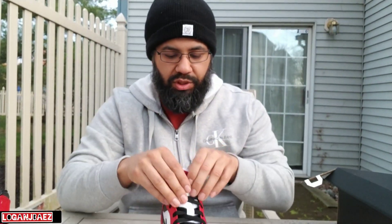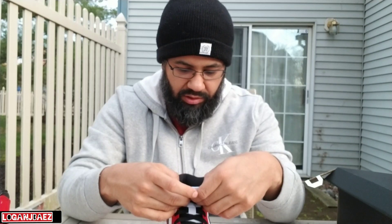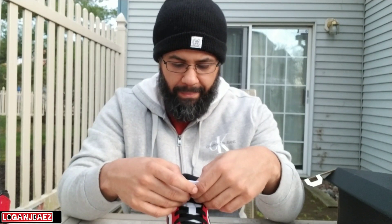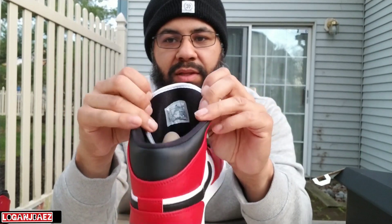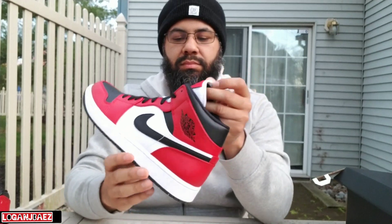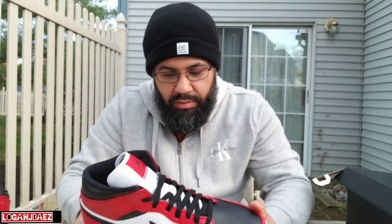Top of the tongue you got a red tab and a black Jumpman with 'Air' underneath it and a little white stitching going through the patch. Black sock liner, black insole, white Jumpman. Production date is 10/16/19 and 12/20/19. The back of the tongue has white piping and then it's black.